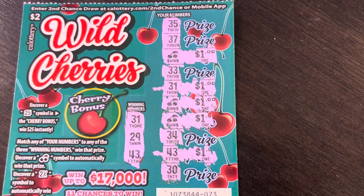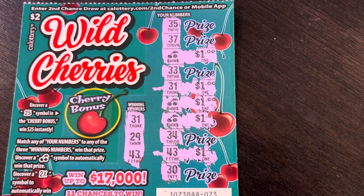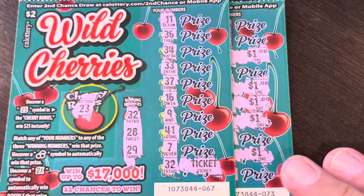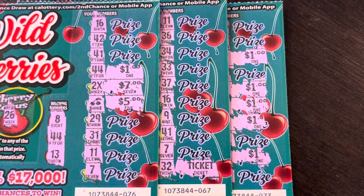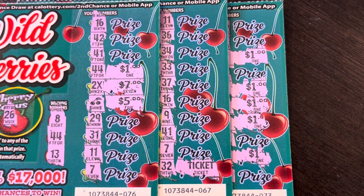So we got $5 on the last ticket, $2 here, and $20 here — so we have $27 back out of $30. I'm not going to complain. Thank you Wild Cherries, and thank you everybody for watching! Please enjoy your weekend, be safe, be well, and as always — play to win.